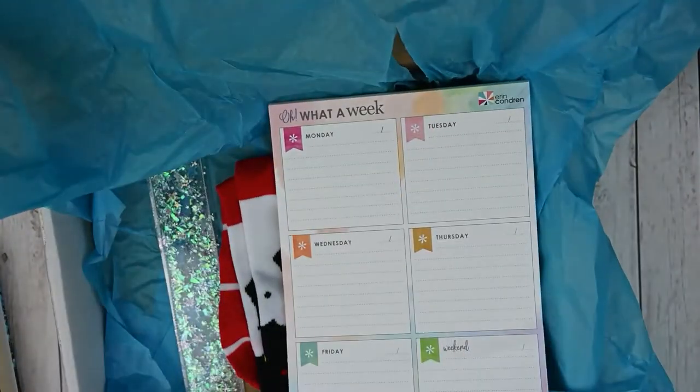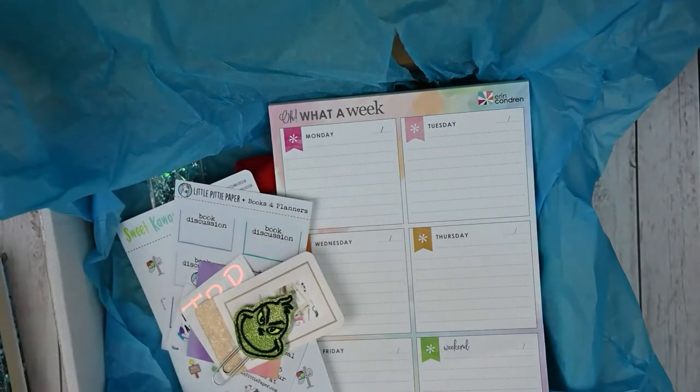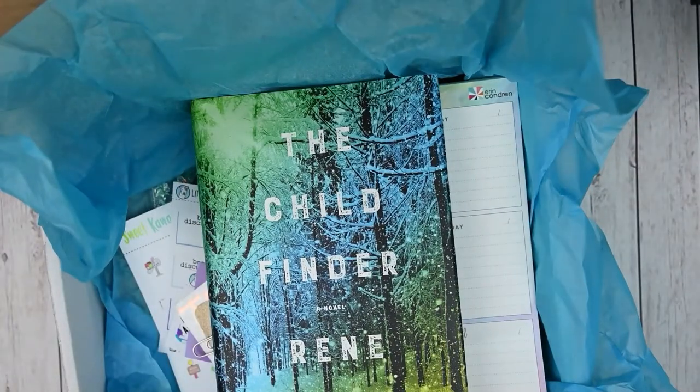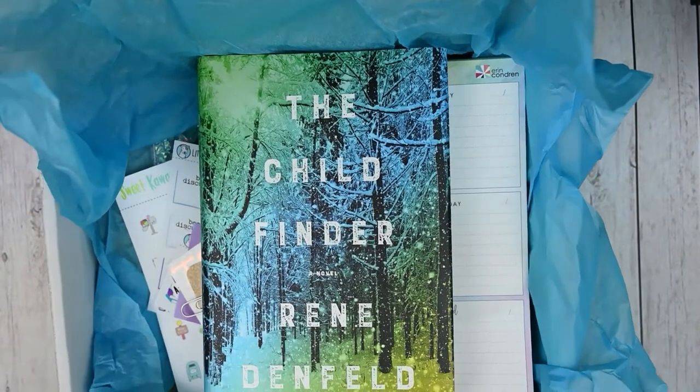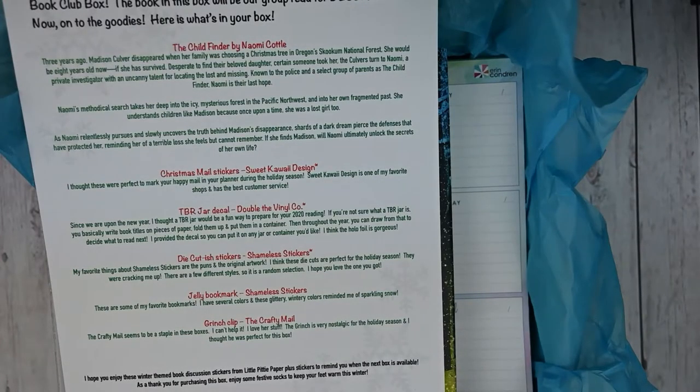Definitely a great value with some really fun things, and I'm excited to read this book. I'm a little bit behind right now — I'm still reading the October read, so I definitely have to catch up. But I love subscribing. You do have to subscribe every month that you want to receive it, and she posts on her Instagram and Facebook. That was everything from Books and Planners.